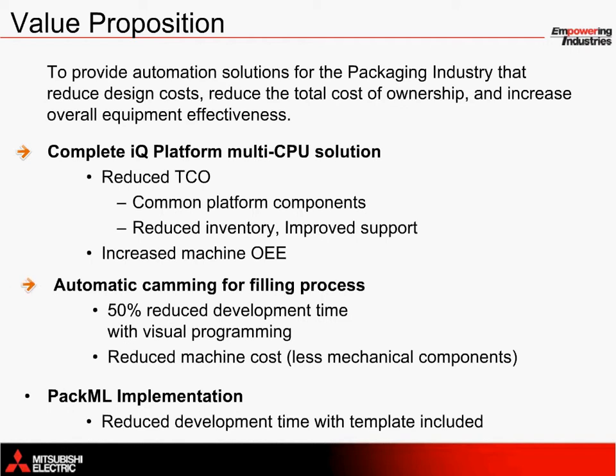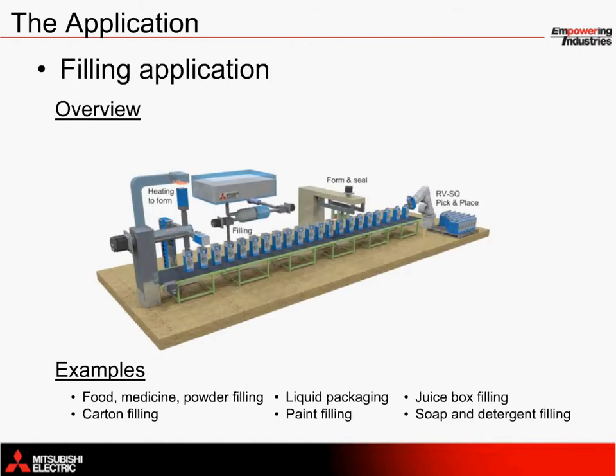The automatic camming process guarantees synchronous, accurate movement throughout the machine and helps to reduce programming time and reduce the machine cost. This solution is also compliant with PACML standards and comes complete with a template to get started quickly. The purpose of this webinar presentation is to highlight the advantages and benefits of using Mitsubishi Electric products to control filling machines.